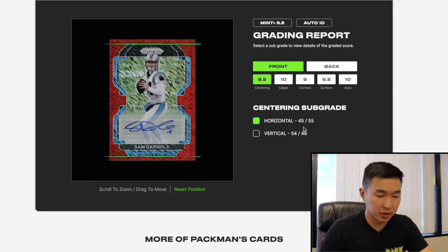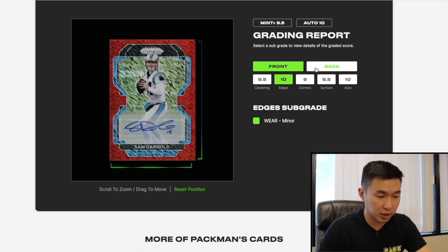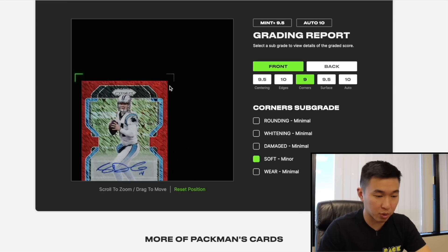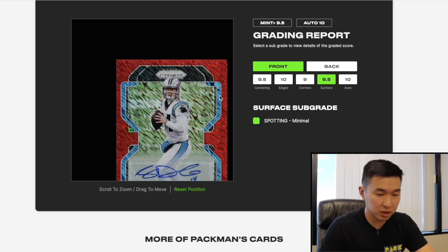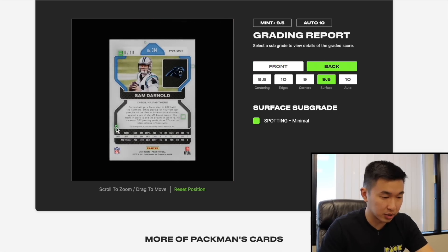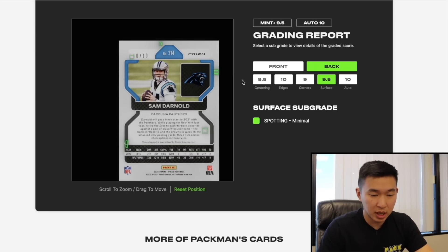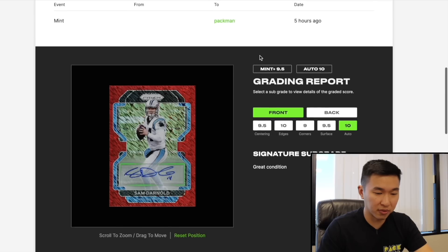Now the Darnold, which got a 9.5. Centering is a bit off on the front but the back is not too bad. Edges show only minor wear. Corners have several minimal to minor issues, including some discoloration at the top corner that I did notice. Surface has some spotting and a small indent or line — overall minimal. And the auto on the Darnold got a 10. Well done, Sam.